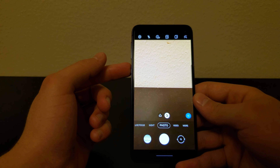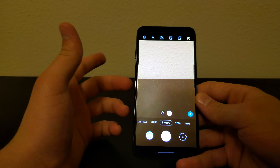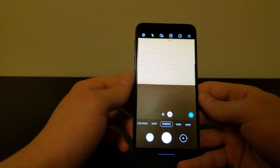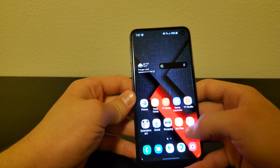Single Take is going to be able to work with the S10 and Note 10 series, which is going to be pretty cool. You're going to get cool pictures and cool videos at the same time, so you don't have to do the same thing over again. That brings us to the second feature that's going to be coming.